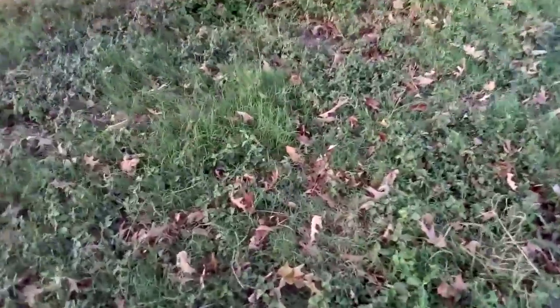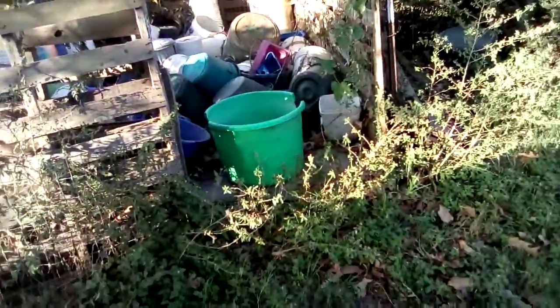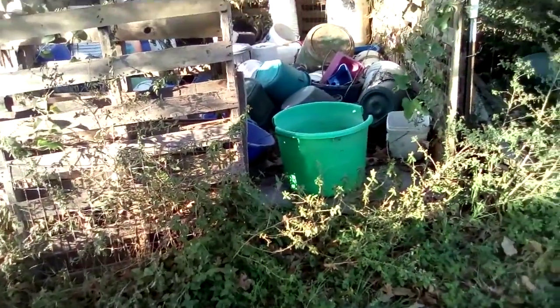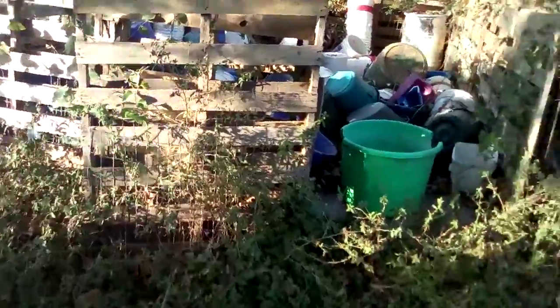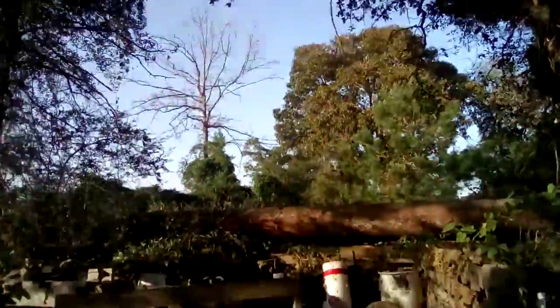Guys, I'm only doing this for entertainment. I'm not, like, saying oh, this place looks very creepy. I actually love this place so much. This is just for entertainment, okay?